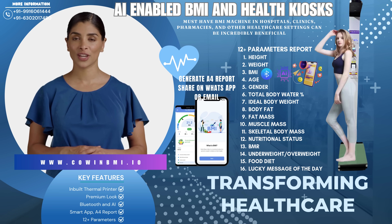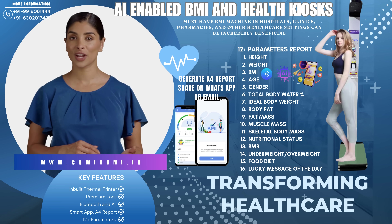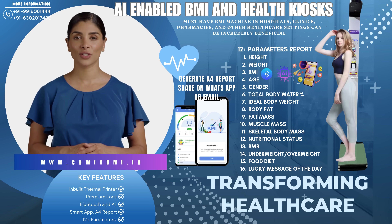Ideal for various settings. Hospitals and clinics — provide better preventive care and early detection of weight-related issues with seamless integration into patient checkups. Pharmacies — offer your customers a quick, convenient way to monitor their health with our easy-to-use, self-service BMI machines.